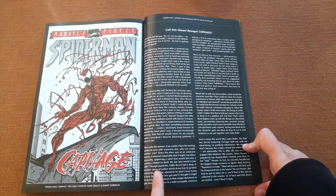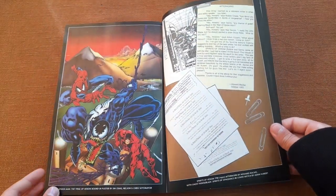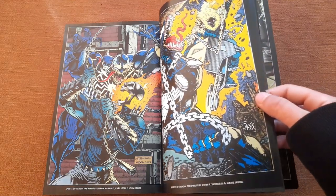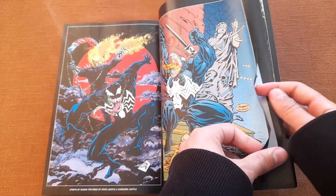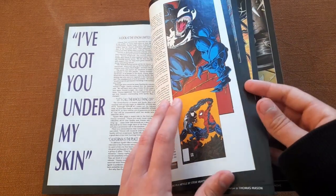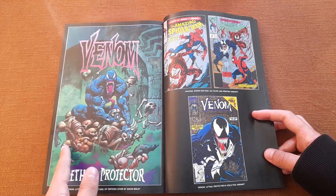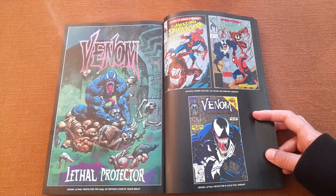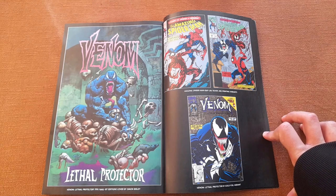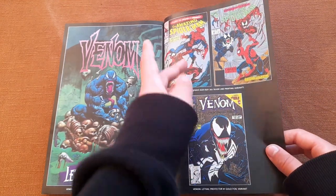This is the introduction to the Spider-Man/Carnage trade paperback. There are some pin-ups, and an article that was published in Marvel Comics Presents number 120. This is the cover of the first edition of the Venom Lethal Protector trade paperback, and then it was reprinted quite a few years later with a new cover. There are also some printing variants of the covers.